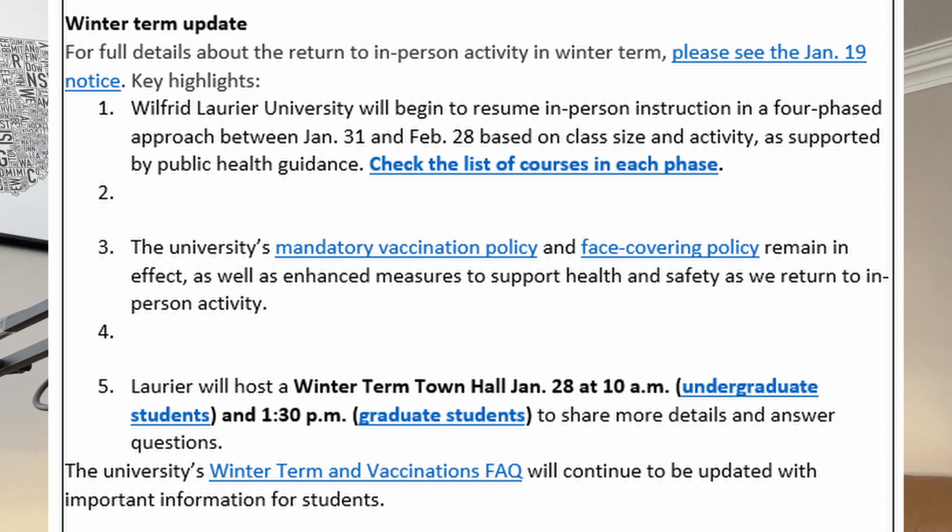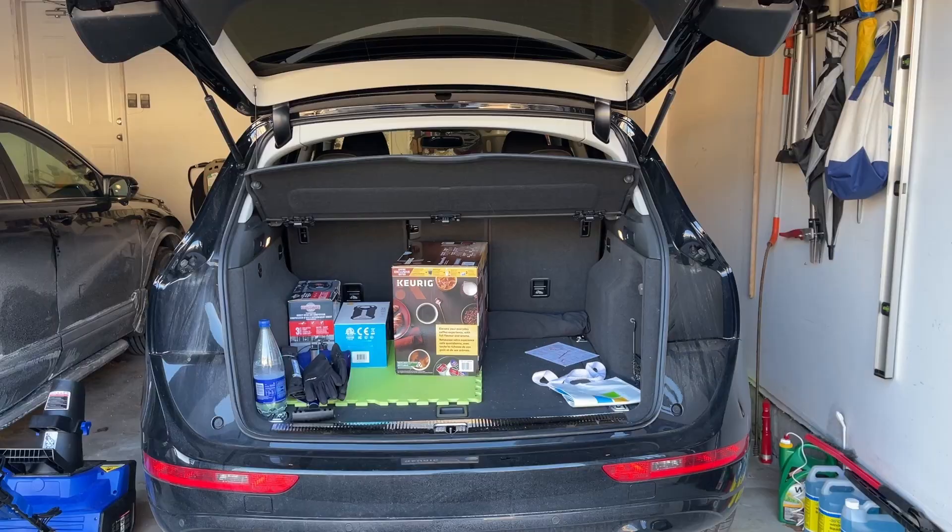If you are a university student here in Ontario, you know that online learning has not been easy, especially for the last couple of years. But the University of Waterloo and Laurier is planning to go back to in-person learning on February 7th, and I'm really excited because it's only a couple weeks away.